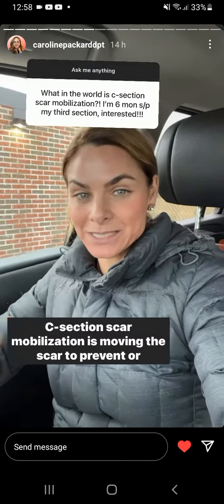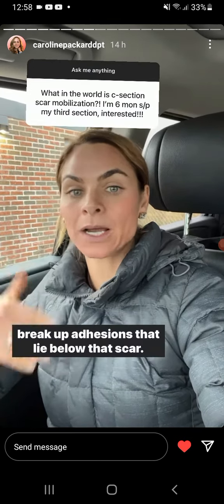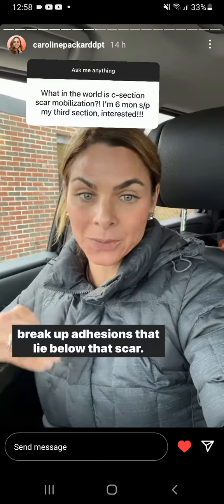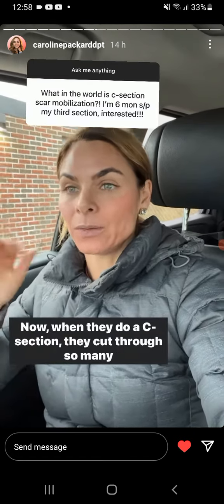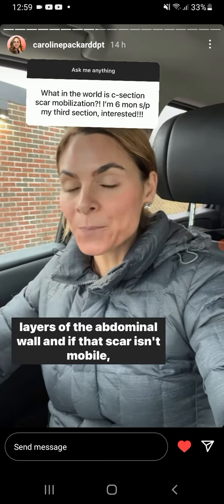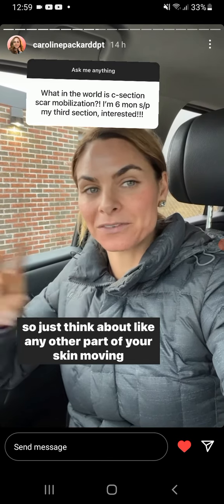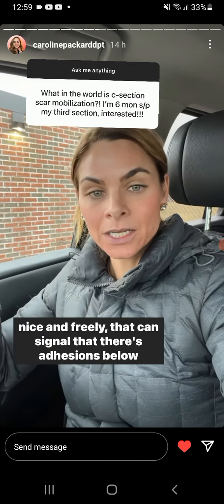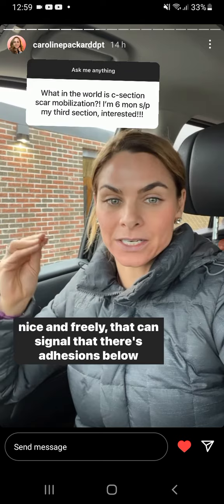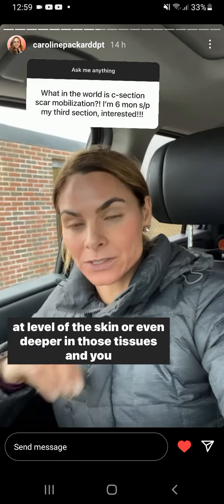C-section scar mobilization is moving the scar to prevent or break up adhesions that lie below it. When they do a C-section, they cut through so many layers of the abdominal wall, and if that scar isn't mobile — just think about any other part of your skin moving nice and freely — that can signal that there are adhesions below the skin or even deeper in those tissues.